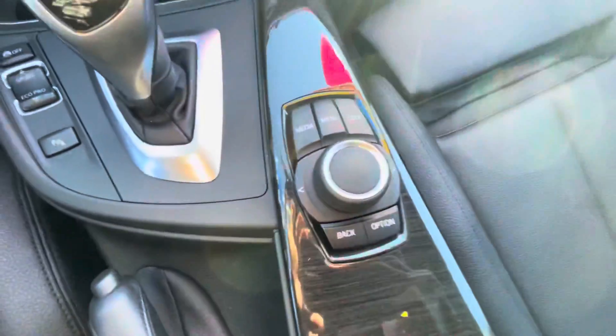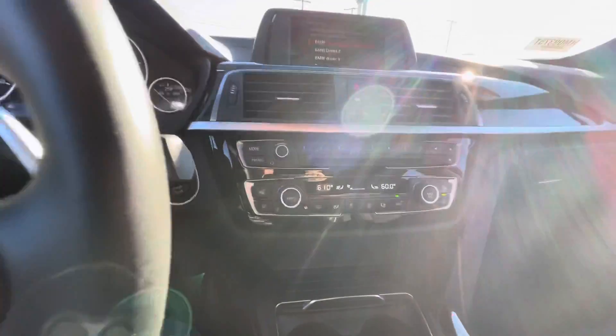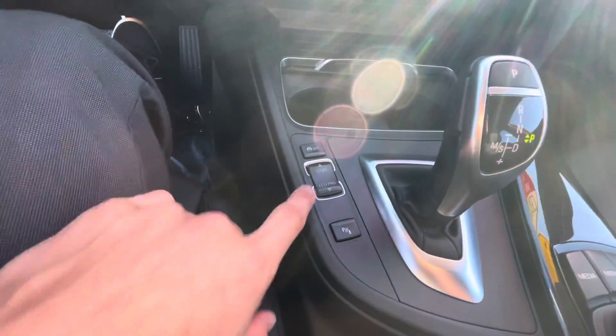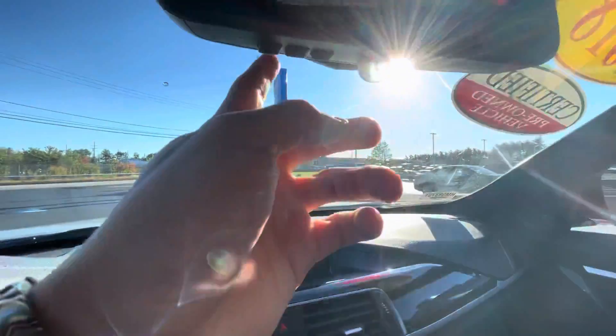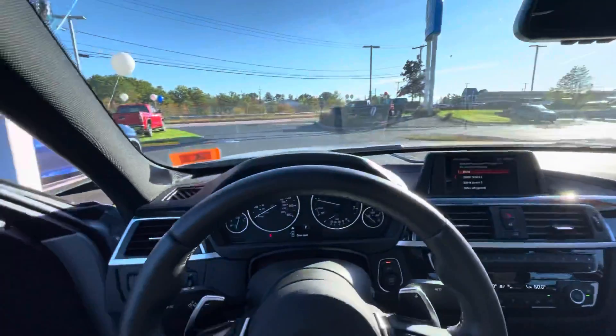Some of the features here: navigation, heated seats on both sides, dual climate control, Bluetooth, sport mode, and eco pro mode to help you get a little better gas mileage. Auto dimming rearview mirror with garage sync, settings one, two, and three. You've got your sunroof. Overall, this car is absolutely incredible.